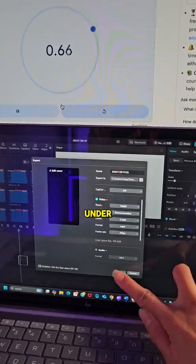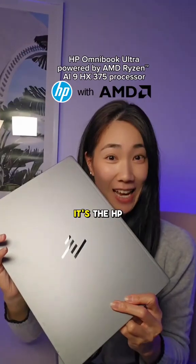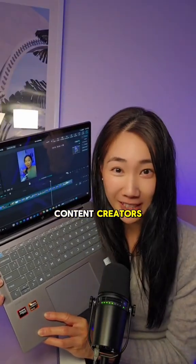This is how you can export a 10 minute video in under 20 seconds flat. I've never seen anything export out this fast out of CapCut. It's the HP Omnibook Ultra, and this petite AI laptop is perfect for content creators.